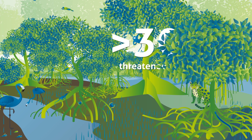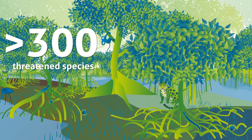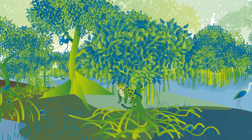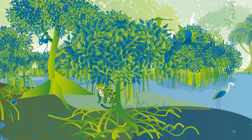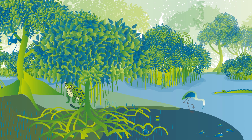Mangrove forests also provide habitat for over 300 threatened species across the world. Vast amounts of wildlife live in the drier parts of the habitat, including wild cats, monkeys, birds, insects, and reptiles.